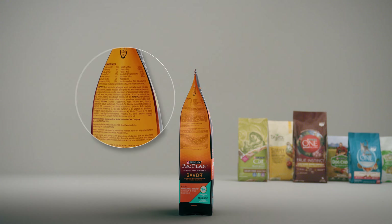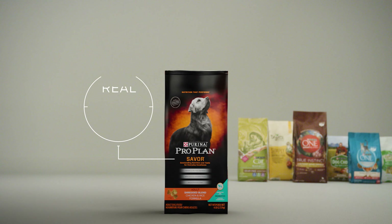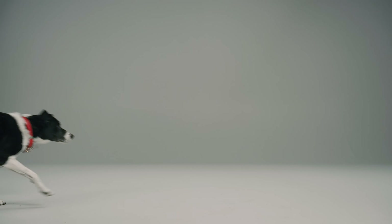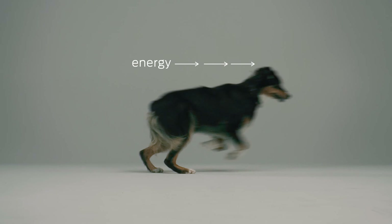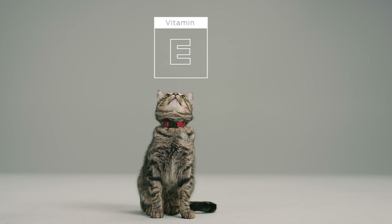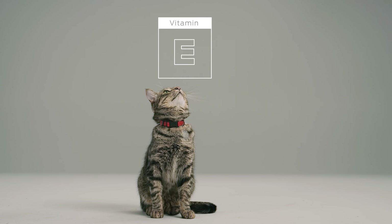When reading a pet food label, look for real meat as a protein source, which helps support strong muscles and a healthy immune system. Whole grains provide energy and a natural source of vitamins and minerals. And look for vitamin E, a natural preservative and an essential nutrient for your pet.